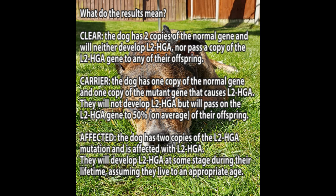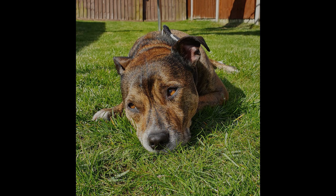Affected: The dog has two copies of the L2HGA mutation and is affected with L2HGA. They will develop L2HGA at some stage during their lifetime, assuming they live to an appropriate age.